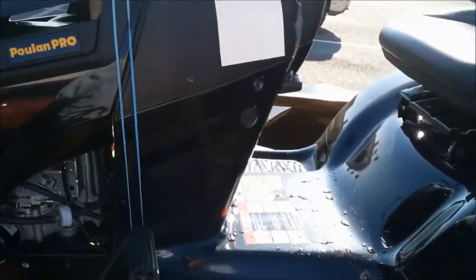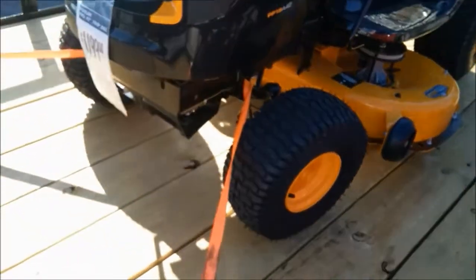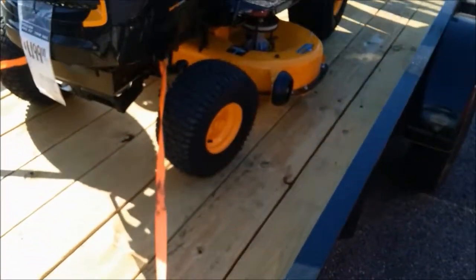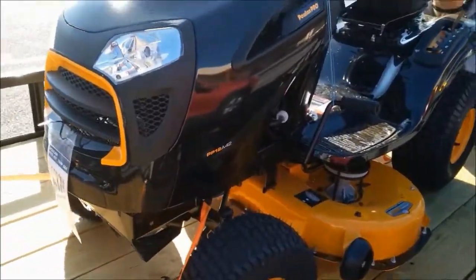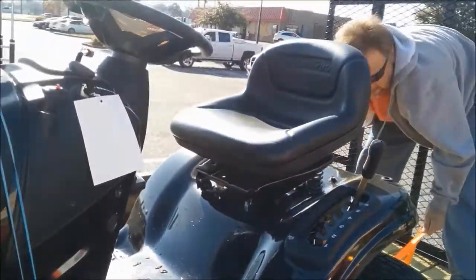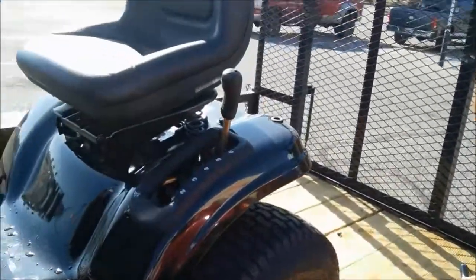Well, this is our lawnmower — the Poulan Pro, 19 horsepower, 42-inch cut. The price on it was $1,199. Home Depot has six months no interest financing, so that won't be a problem to pay off. Since we opened a Home Depot account we got a hundred dollars off. We paid for the extended warranty protection, which added a couple hundred dollars, but it's a nice looking mower — the seat fits well and it's comfortable. Billy's just strapping it in and then we'll get it home.